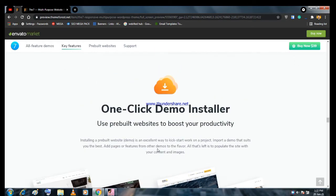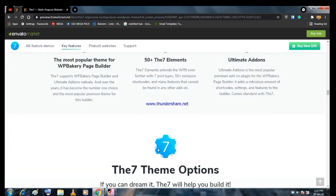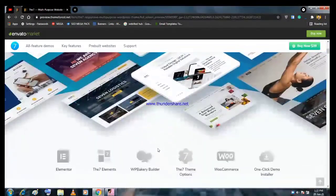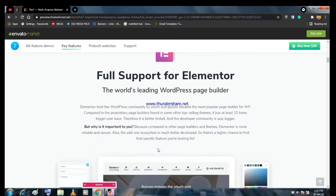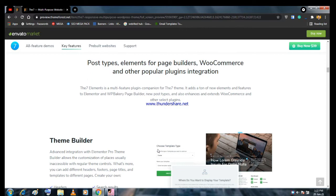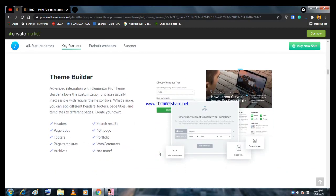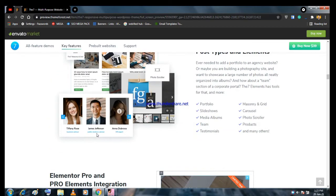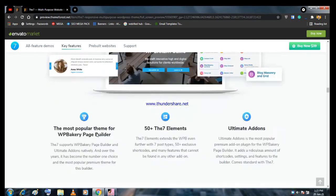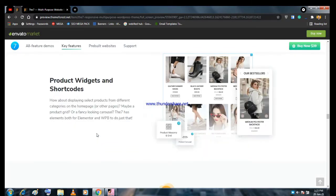Here you can see their landing page. Let me scroll up and show you what features it has. You can see they have full support for Elementor — you can do anything with Elementor. If you are a developer or freelancer, you know how useful Elementor is. The second key feature they have is post types, and after WPBakery, the biggest feature is one-click demo import.